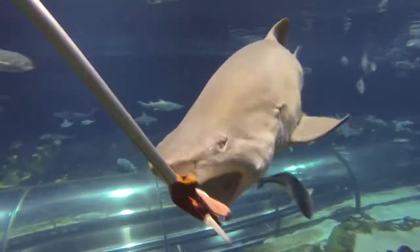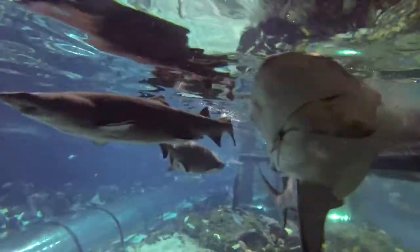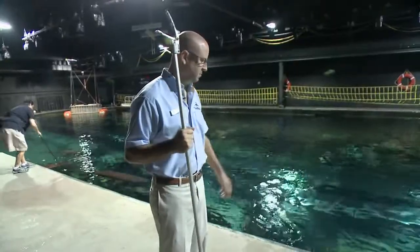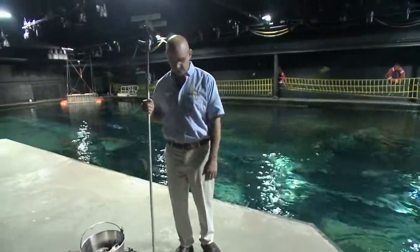You might be wondering how do we feed all these sharks? Let's go behind the scenes and see how it's done. We're feeding sharks here at our main shark exhibit at SeaWorld Orlando. Today on the menu we have some herring, mackerel, and blue runner.